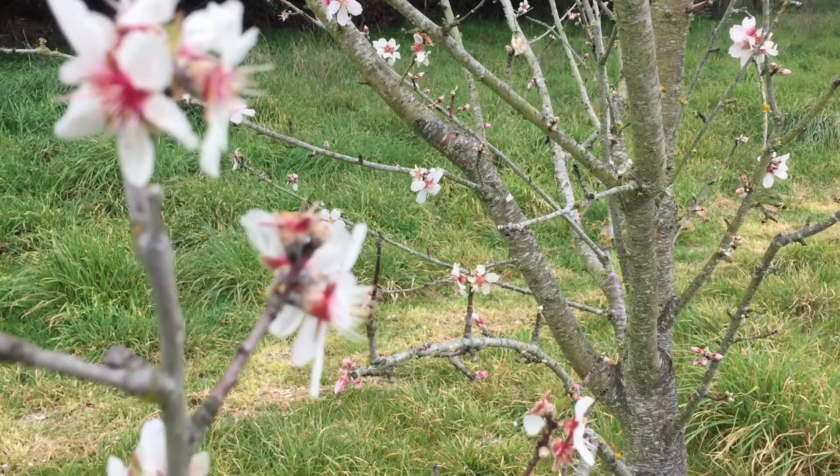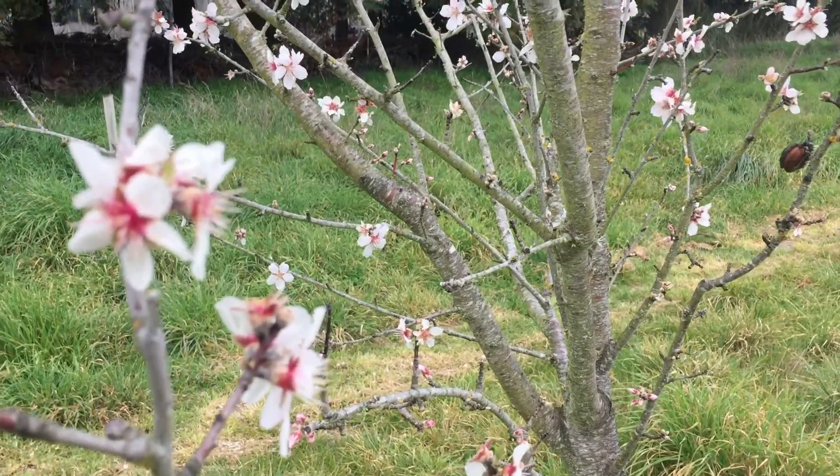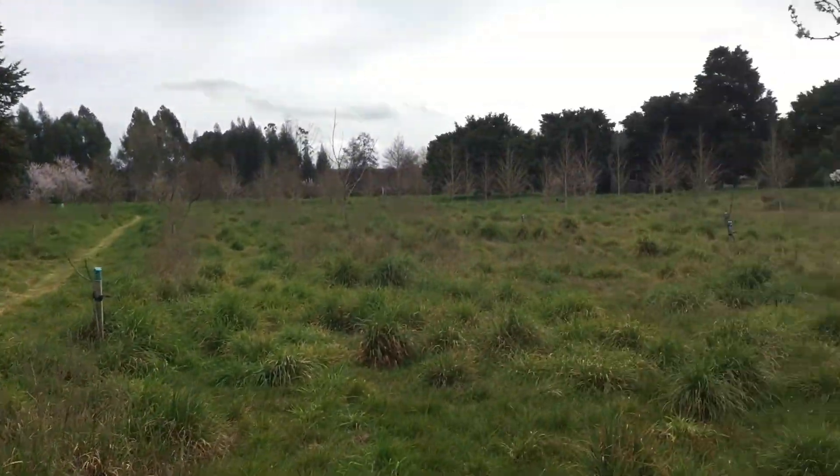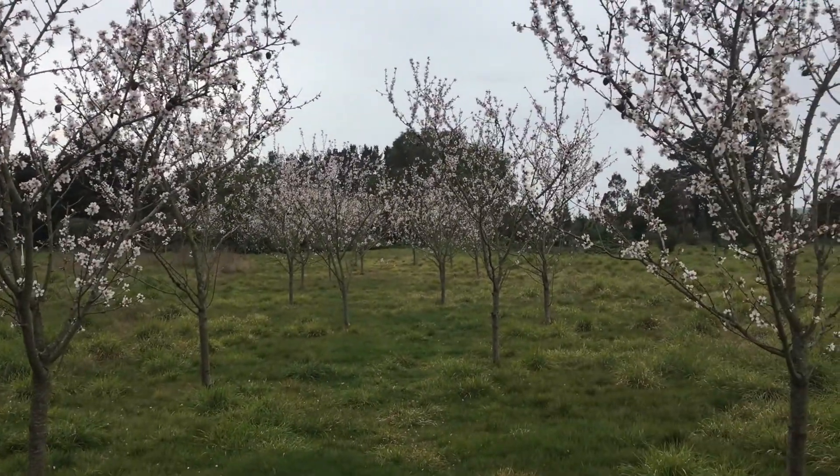Hi! Not the best of days as it just started to rain, but I thought if I didn't do this video now I wouldn't be able to do it at all because I've got to go somewhere. Anyway, for me the new year begins when the almonds blossom, and down here in New Zealand that's the middle of August. This year the almonds are blooming great. The almond flowers are white with a pink centre. Come with me for a stroll down Almond Avenue.